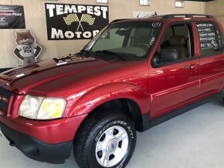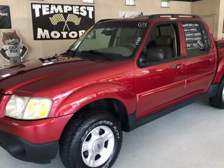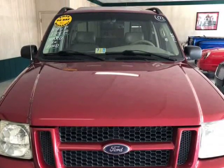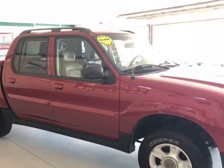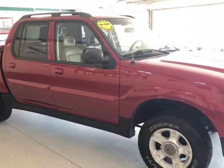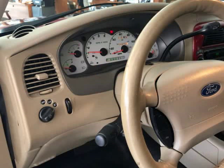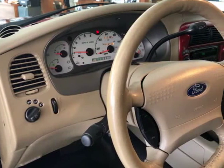This 2003 Ford Explorer Sport Trac is brought to you by Tempest Motors. You will not find a cleaner one around. This is a 4x4 just in from Nats Hulton. It is NAMP number 039S, well equipped and geared for with a clean Carfax. There is no rust on this one and it comes with a service contract warranty.